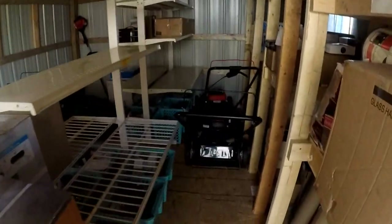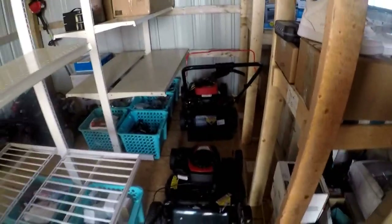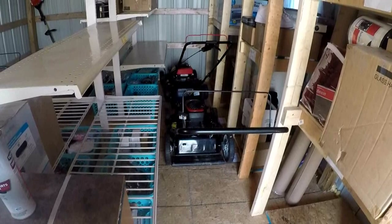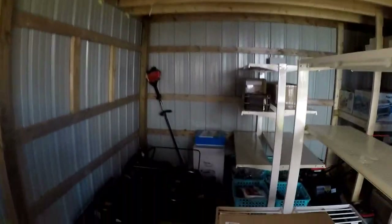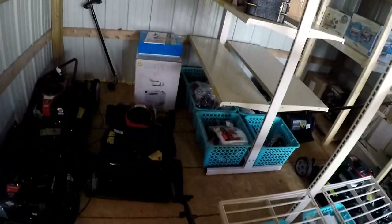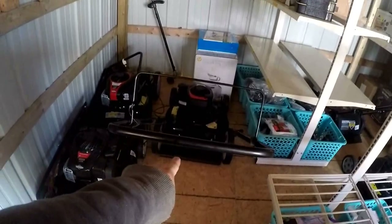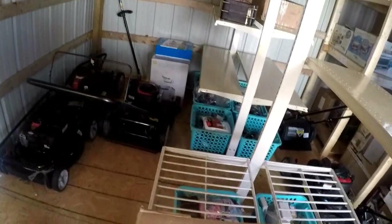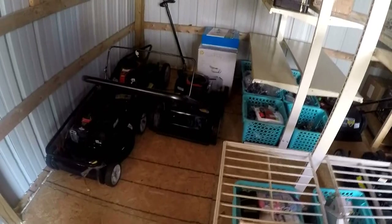I'm getting these mowers out of here — this one and that one. I've already tested them and got them listed. I just need to find a buyer. This one here I've got tested too, I just need to take pictures, list it, and let it go. I use OfferUp and LetGo for selling big items such as mowers and stuff.